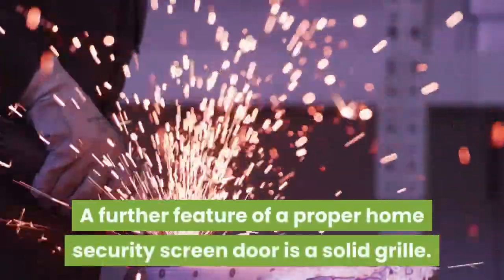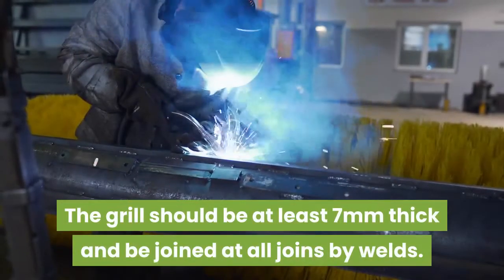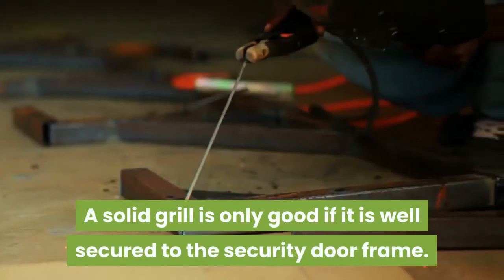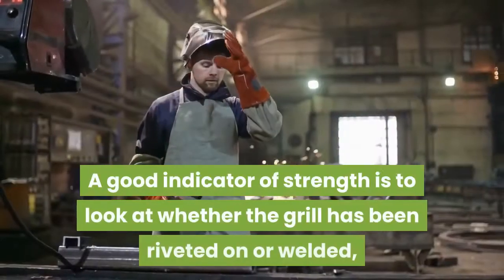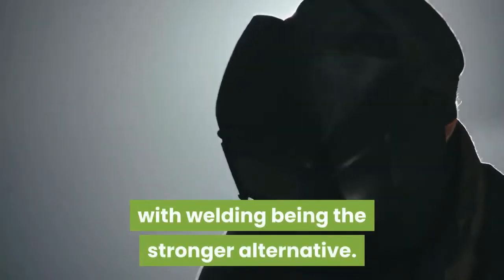A further feature of a proper home security screen door is a solid grille. The grille should be at least seven millimeters thick and be joined at all joins by welds. A solid grille is only good if it is well secured to the security door frame. A good indicator of strength is to look at whether the grille has been riveted on or welded, with welding being the stronger alternative.